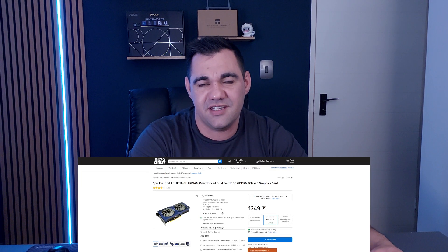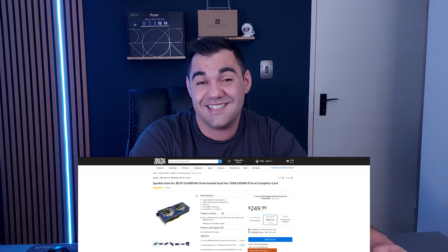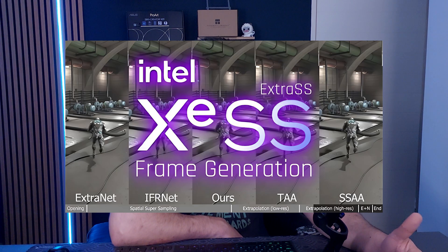First up, we have the Intel Arc B570 coming in at a price tag of $250 through Micro Center. This card offers 10 gigs of VRAM, DisplayPort 2.1, and also a few extra features like Intel's upscaling, XeSS, and other features like DirectX 12.